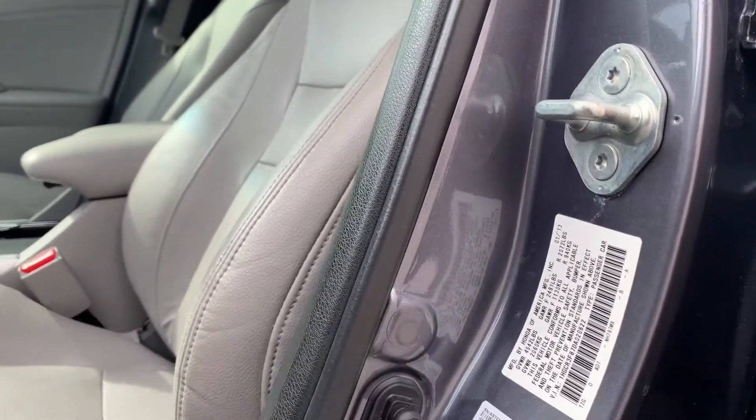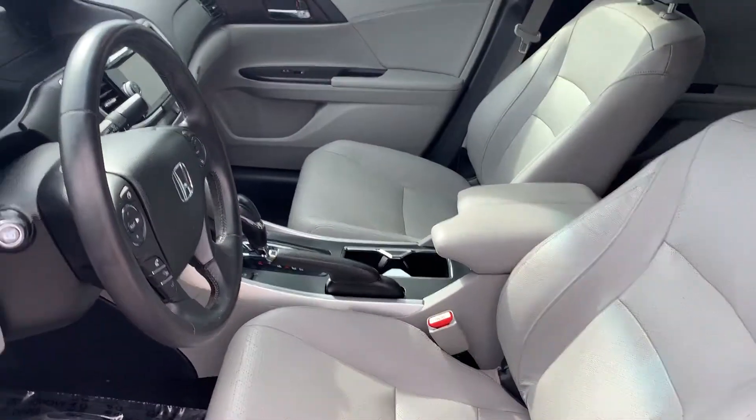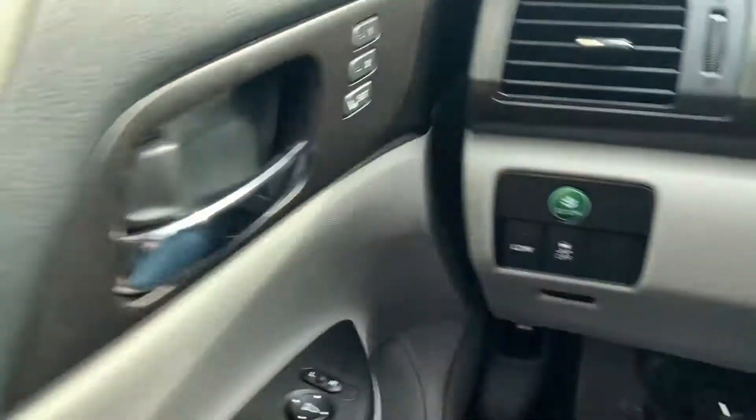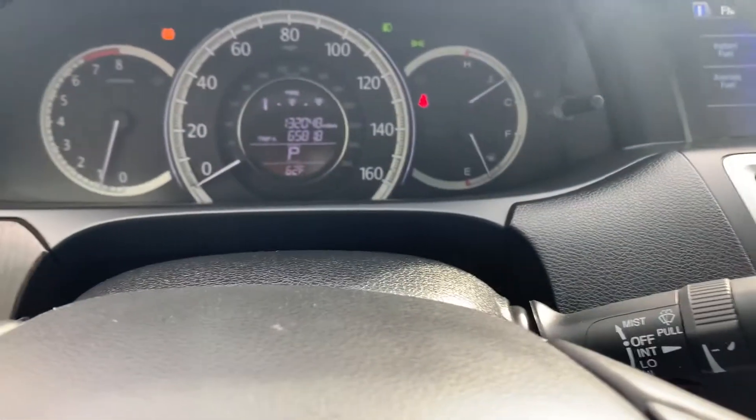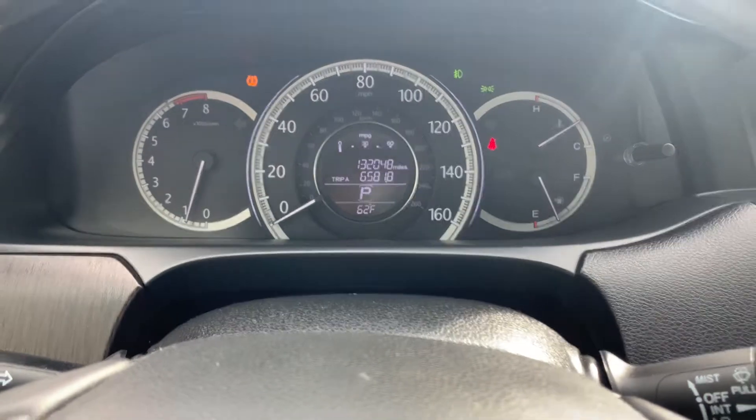Here's your shot of that VIN right there. This does have a gray pinhole leather interior. Here are your driver presets and your Econ button right there. It has 132,048 miles on this vehicle.